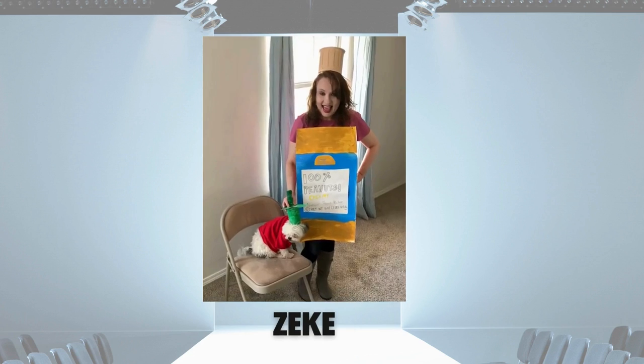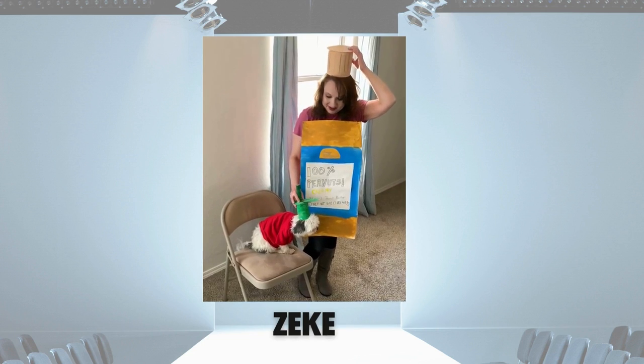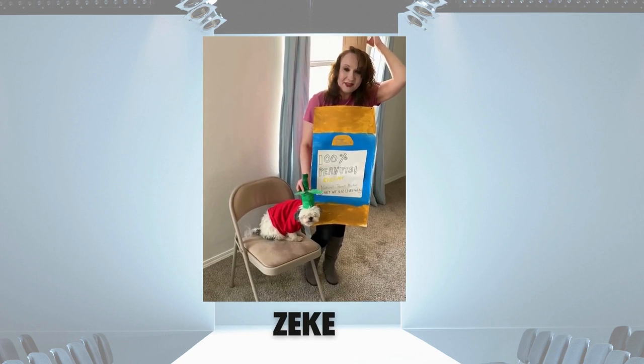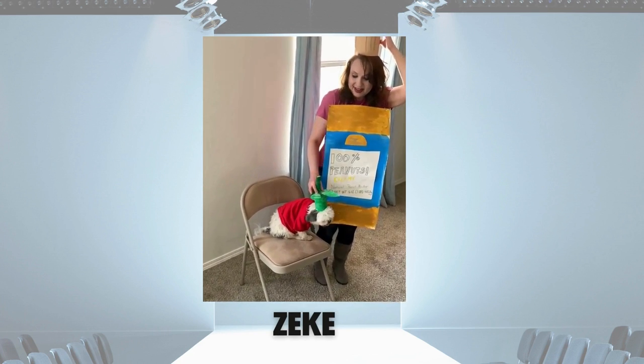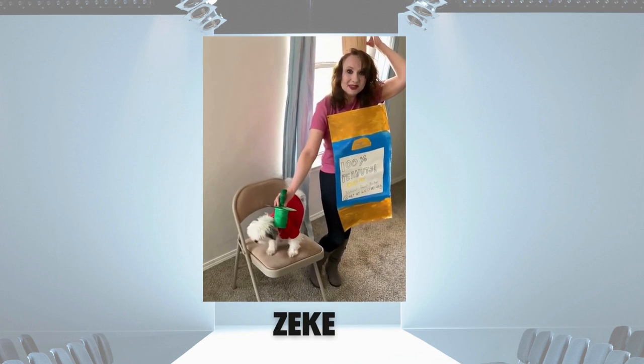Next up, our buddy Zeke. Hey y'all, it's Christy and I'm with Gilder Global and this is Texas Tourism 2022. I'm here today with my buddy Zeke, and we want to tell you that people and pets go together just as perfectly as strawberry jam and peanut butter. We can't find a better combo. We'll see you soon.